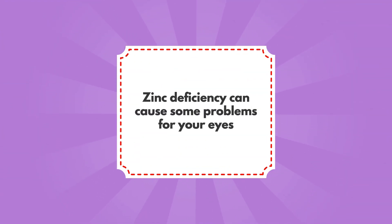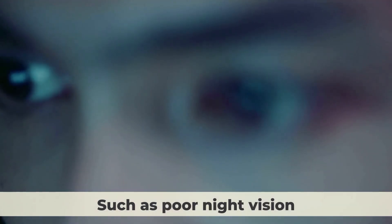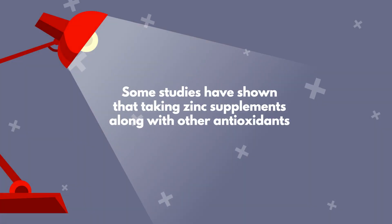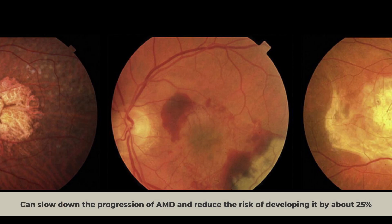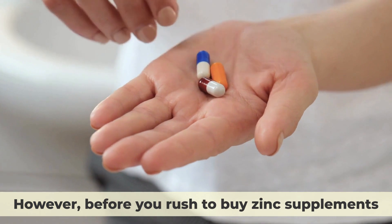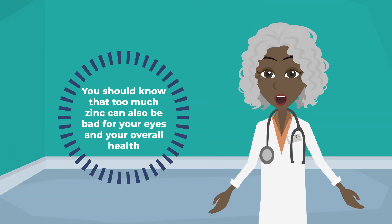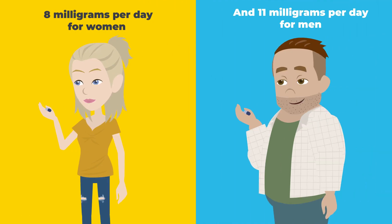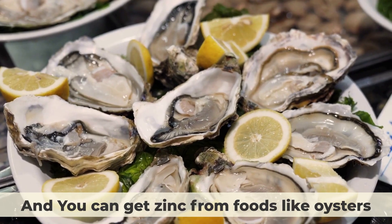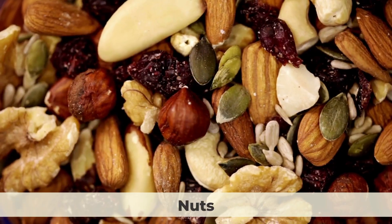Zinc deficiency can cause problems such as poor night vision, cloudy cataracts, or even age-related macular degeneration. Some studies have shown that taking zinc supplements along with other antioxidants can slow down the progression of AMD and reduce the risk of developing it by about 25%. However, too much zinc can also be bad for your eyes and overall health. The recommended amount for adults is 8 mg per day for women and 11 mg per day for men. You can get zinc from foods like oysters, beef, poultry, beans, nuts, and whole grains.